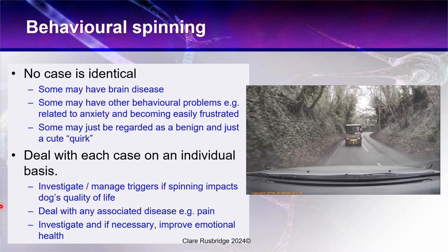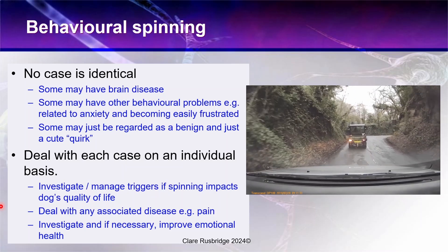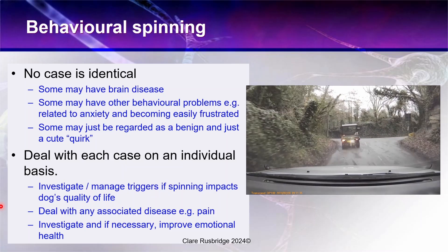I hope that this has helped demystify circling for you and given you some confidence when you see your next case with this problem.